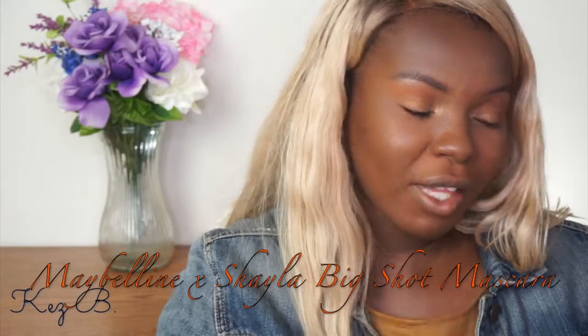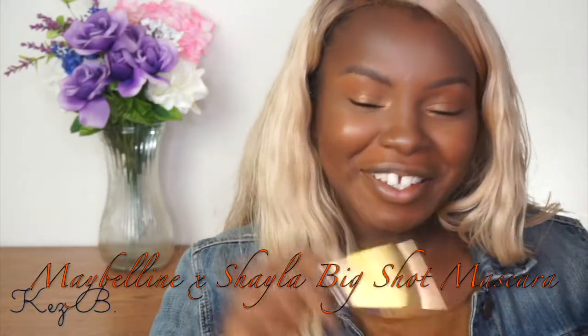Depending on time I may put on eyeliner or may not — I don't have any in front of me today, so I'm skipping it. I'm going to take some mascara; this is the Maybelline Colossal Big Shot — which is actually Makeup Shayla's collab with Maybelline. I'm going to apply this to my bottom and top lashes. I do not wear false lashes every day; I barely wear them to be honest. This is my legit everyday makeup.